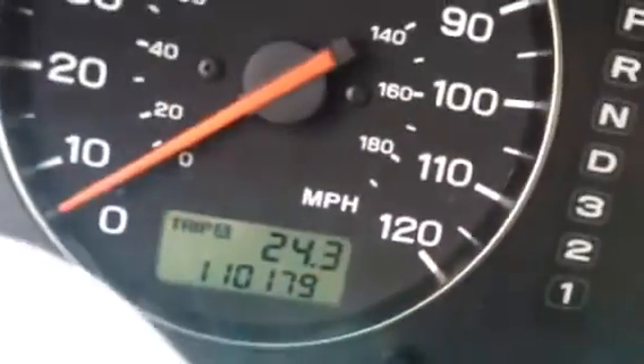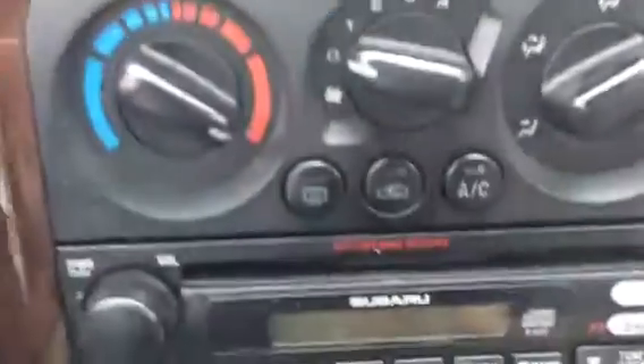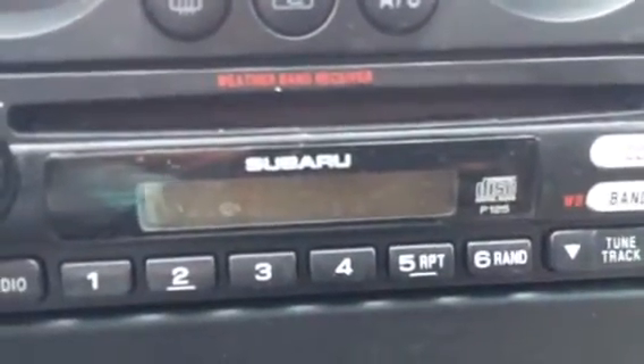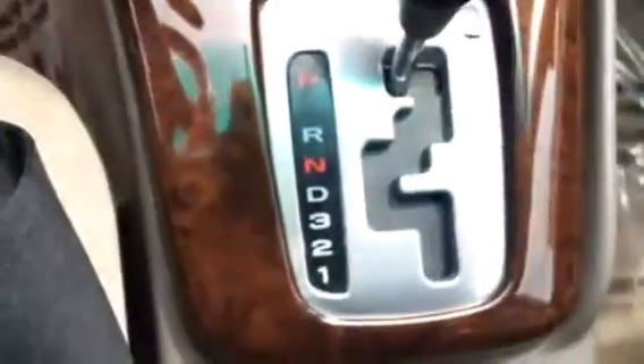You also have a hundred and ten thousand, one hundred seventy-nine miles. You've got your temperature controls, your Subaru radio which is a CD player, so you've got AM FM CD. It's an automatic transmission. You've got your heated button controls, so pretty decent for a 2003.